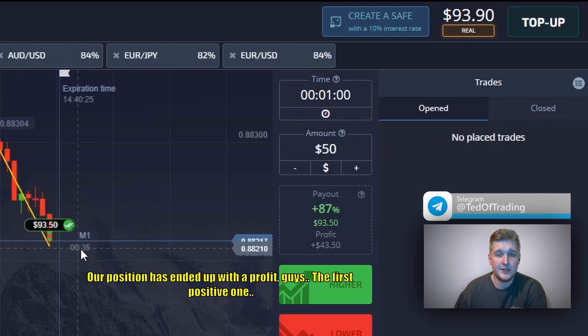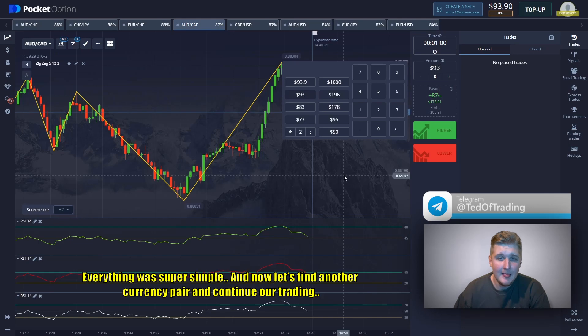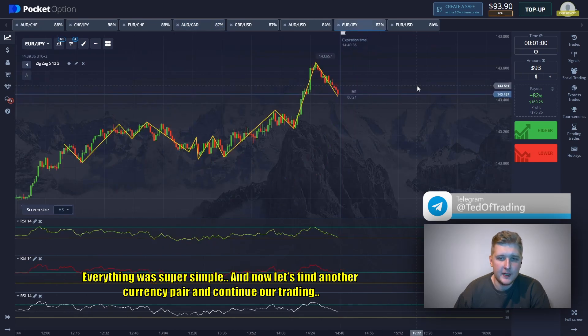Our position has ended up in profit — the first positive one! Everything was super simple. Now let's find another currency pair and continue our trading.